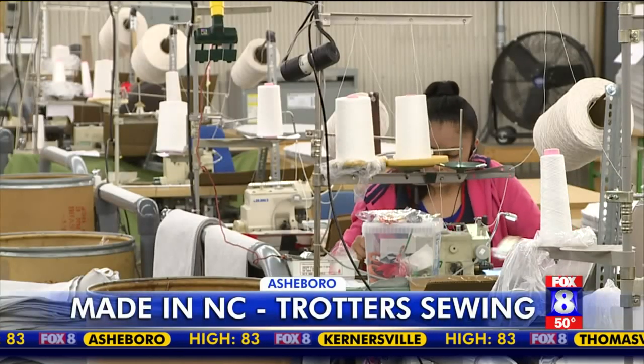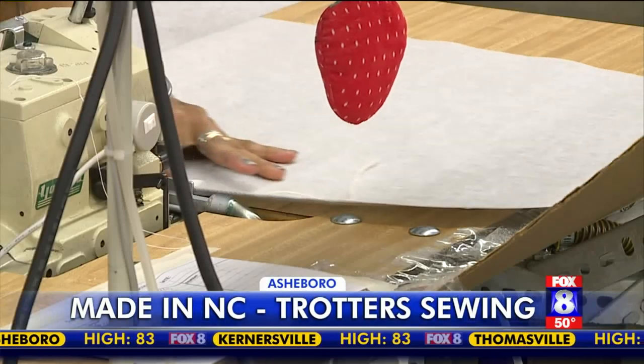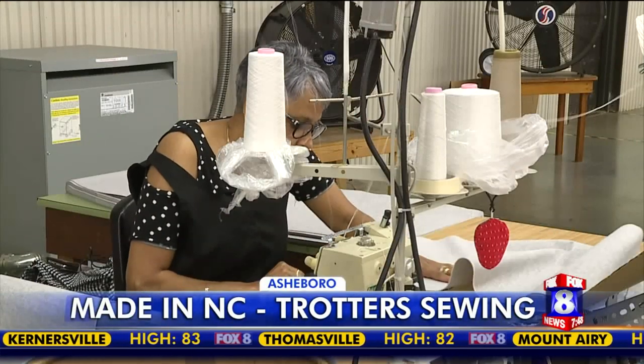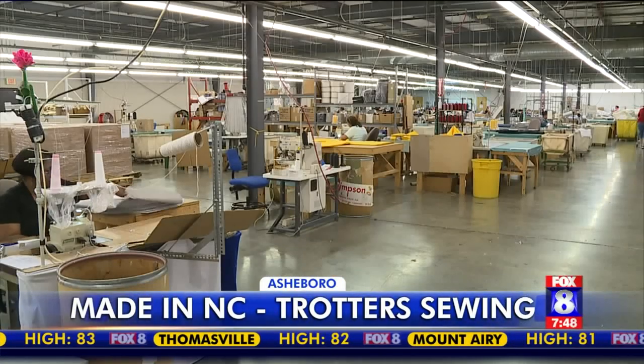At a time when most companies are trying to specialize, Trotter's Sewing continues to grow because they can do it all — just about anything that customers ask, with a quicker turnaround than anyone else.